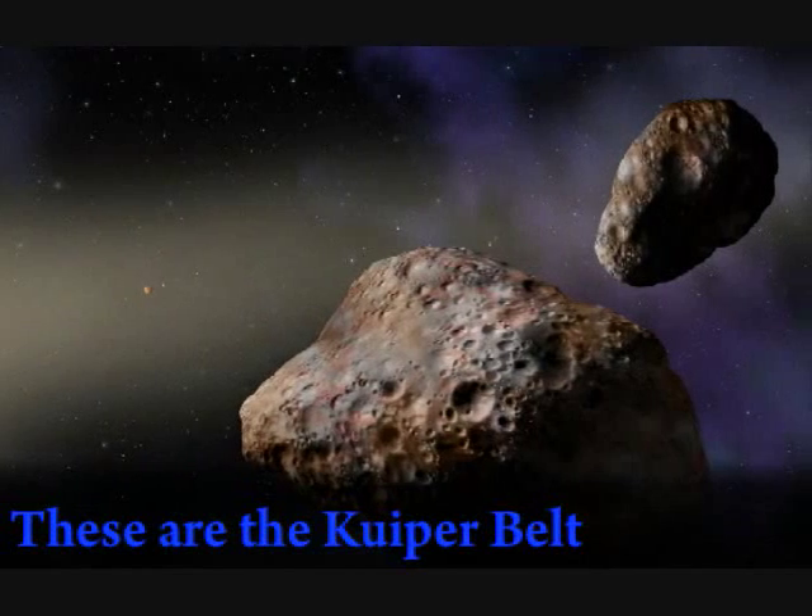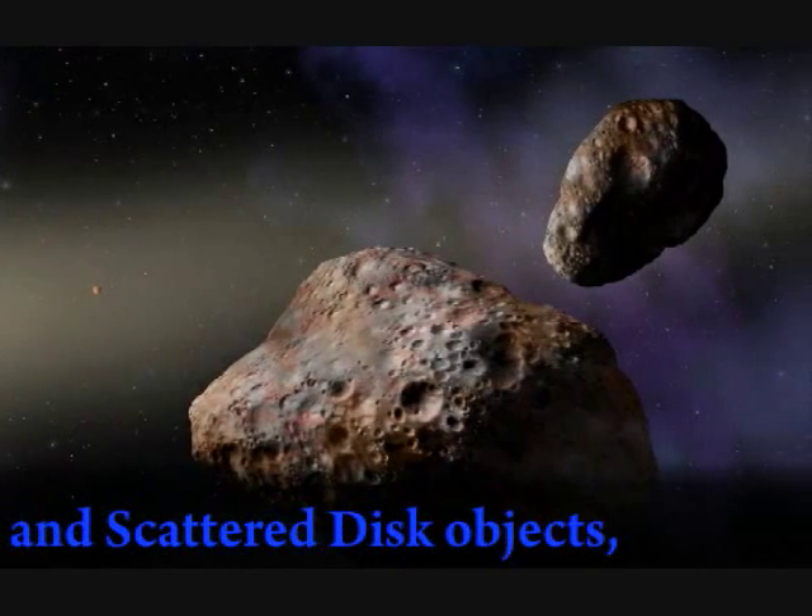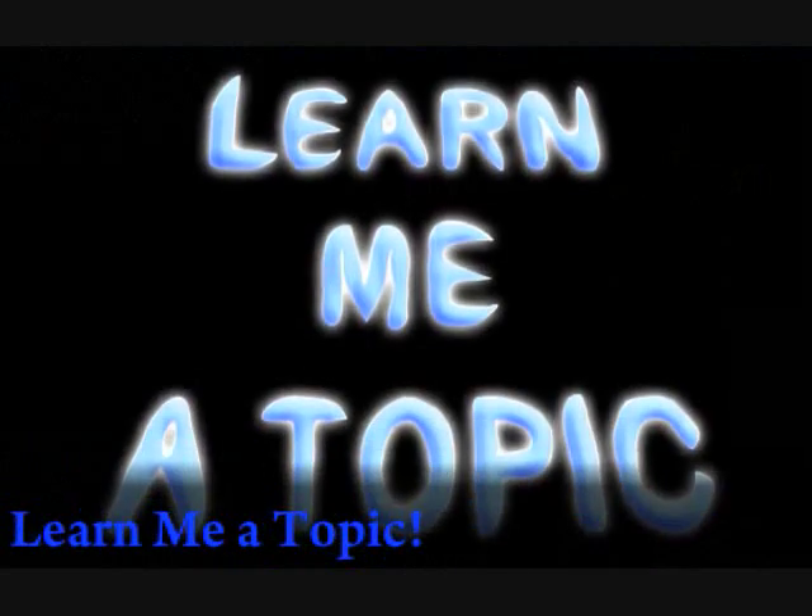You see those? These are the Kuiper Belt and scattered disk objects, and they are our topic this time on Learn Me a Topic.